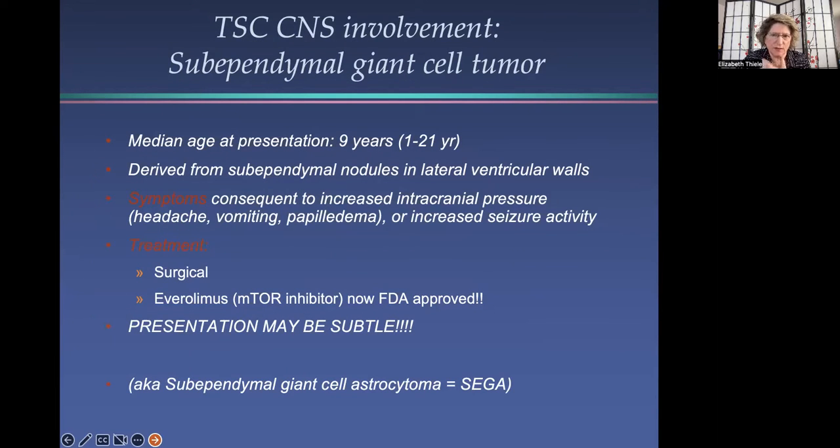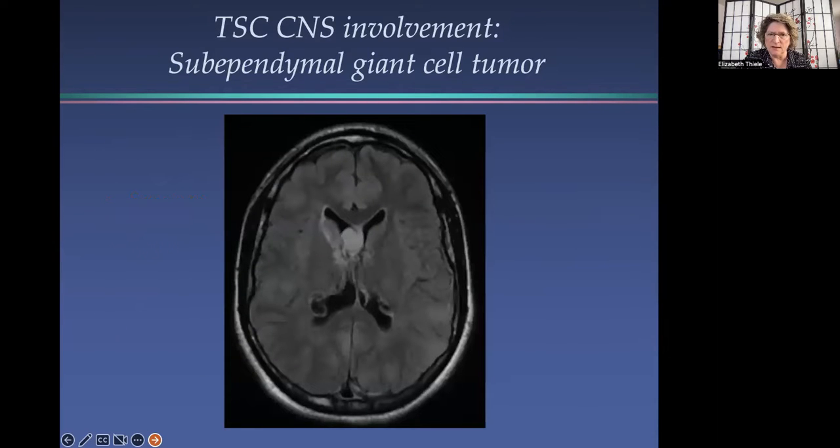Subependymal giant cell tumors typically occur in childhood and, for reasons we don't really understand, lose the propensity to grow around the age of 20 to 25. If they grow and block the flow of spinal fluid, you typically get symptoms of increased pressure in your head — vomiting, headache, et cetera — but the presentation can be much more subtle. This is the reason that until the age of 25, it's recommended that individuals with TSC have annual brain MRIs looking for the growth of one of these. Here on this MRI you can see a subependymal nodule on the posterior horn of the lateral ventricle, which is calcified, which they invariably do by late adolescence and early adulthood. And right in the region of the foramen of Monroe in the right ventricle, you can see a subependymal giant cell tumor.